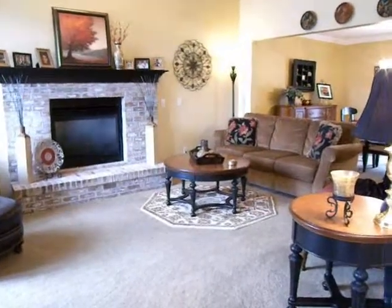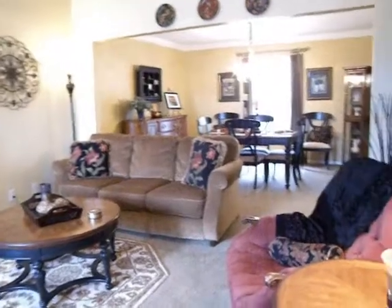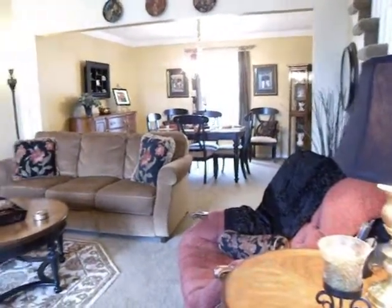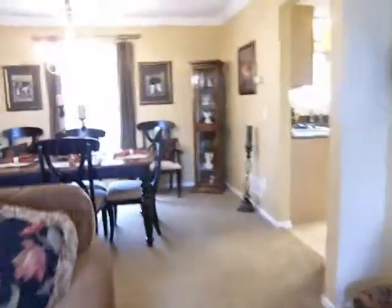Welcome to the inside of 5786 Spring Ridge. This house has three to four bedrooms, two full baths, two half baths, and a beautiful fireplace. There's a formal dining room, and look at the gorgeous cathedral ceilings. We're walking into the formal dining room right now.